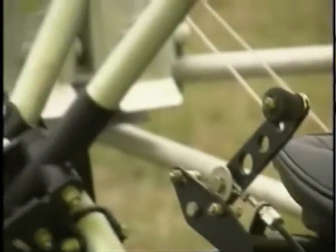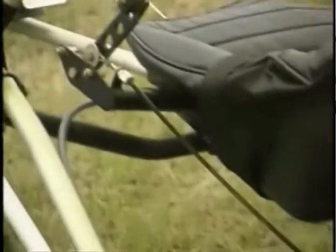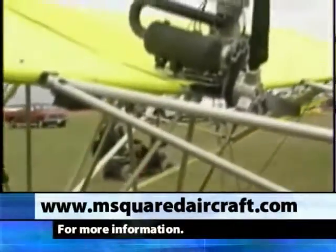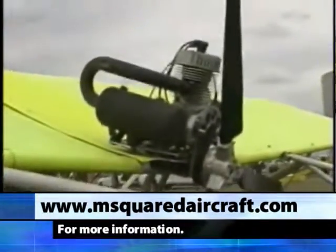The M-Squared Breeze XL will rate higher in future years as more aircraft are flying and time is accumulated on them. For more information, contact www.msquaredaircraft.com.